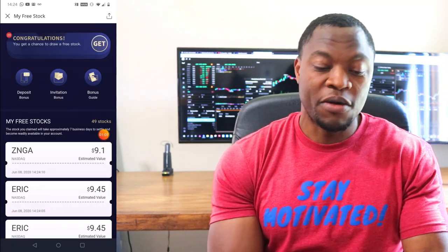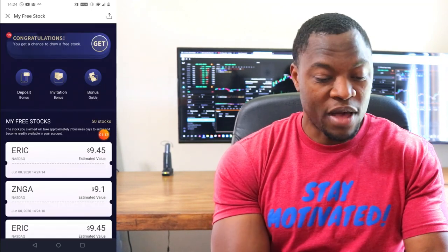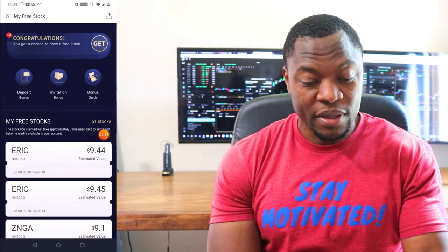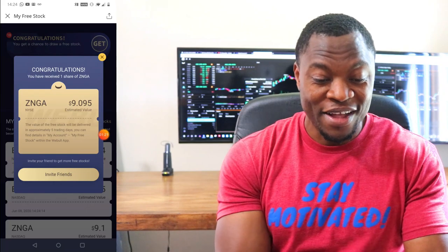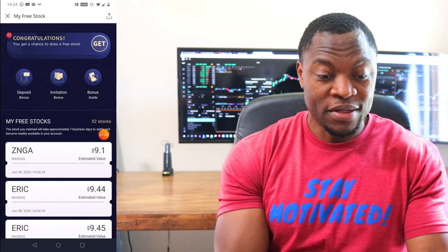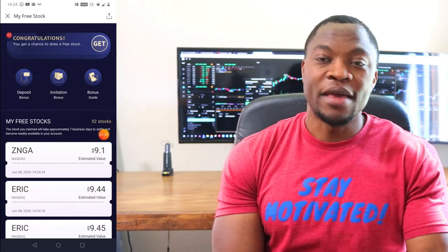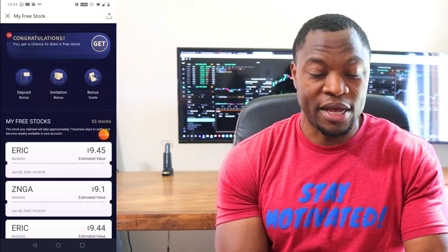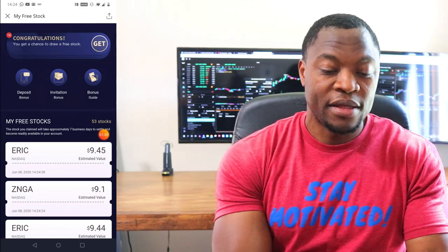Come on. Another $9 stock — I'm hoping for that big one. This is not fun. They're not giving me what I'm looking for. I'm looking for like $50, $60, or $70 — or maybe Google, that would be awesome. So let's try one more. We're down to 16 now and we haven't even hit that home run yet. Keep getting the $9 dollar stocks.